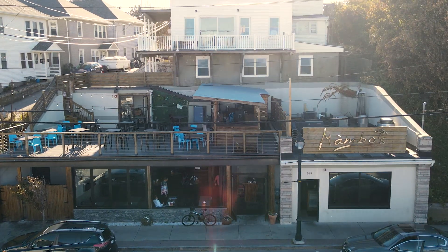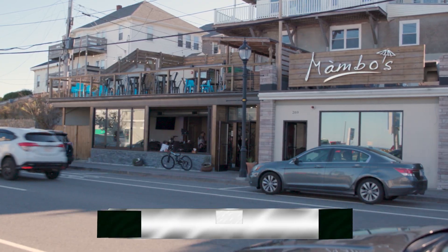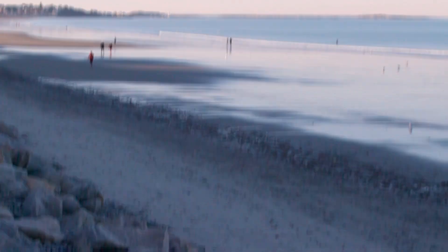Thank you very much for having me today. This is fantastic. Here we are on a nice fall day. You're going to keep the patio open for as long as possible, right? We're trying — as long as the day stays as pretty as today. So if you're like me and you don't want to let go of the summertime, head up to Nantasket Beach in Hull and Mambo's Kitchen and Bar, because they prove any time of the year is a great time to head to the beach.